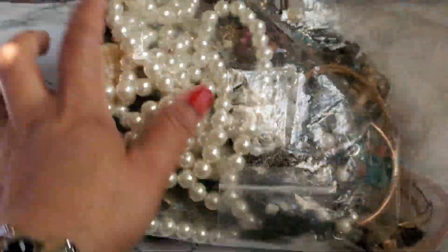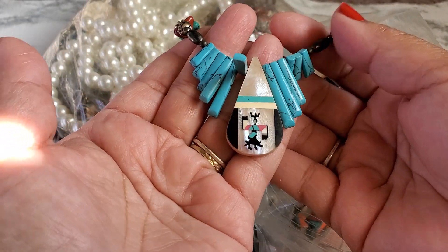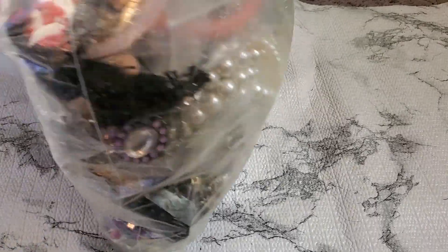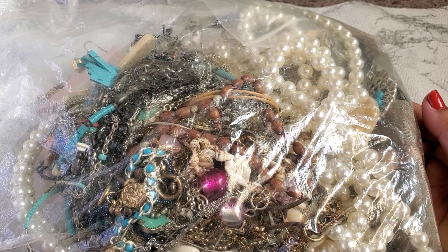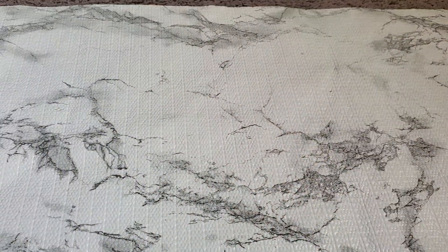Everyone, this is Cindy — welcome back to my channel! If anybody's interested in this bag, you just have to pay for the shipping. This thing is like $10 worth of stuff but I can't untangle it. It was from American Thrift — it got stuck with all the other pieces. I don't really get a chance to go through it, but if you guys want this, it's gonna be $10 for the shipping and that's it. That's number one.